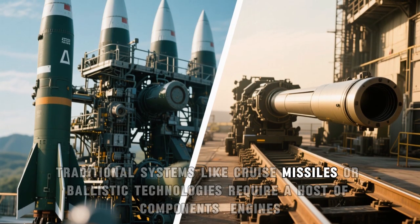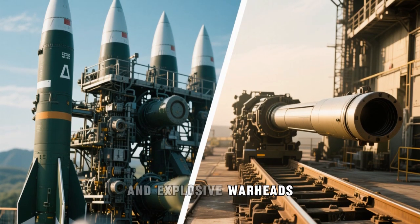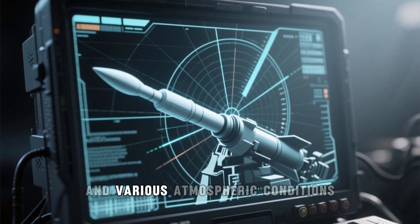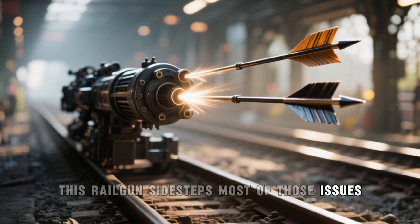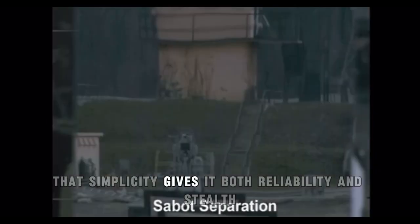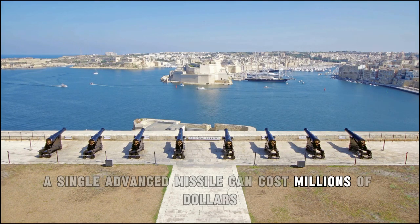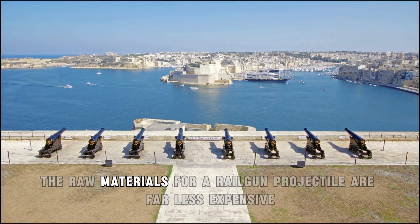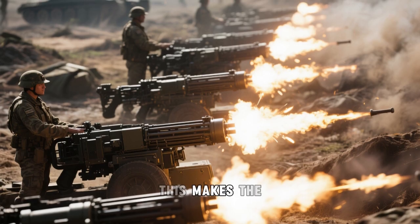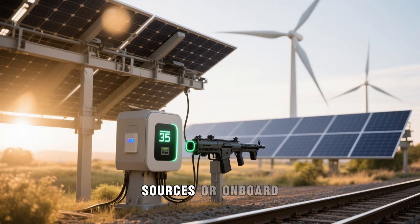Traditional systems like cruise missiles or ballistic technologies require a host of components — engines, fuel tanks, guidance systems, and explosive warheads. These add weight, complexity, and cost, and they're also vulnerable to detection, interception, and various atmospheric conditions. This railgun sidesteps most of those issues. The projectile is essentially a hardened metal slug with no onboard electronics or fuel, giving it both reliability and stealth. From an economic standpoint, a single advanced missile can cost millions of dollars, whereas the raw materials for a railgun projectile are far less expensive, and the launch process uses electrical power that can be stored and reused — making the system ideal for high-volume use, especially if paired with renewable energy sources or onboard capacitors.